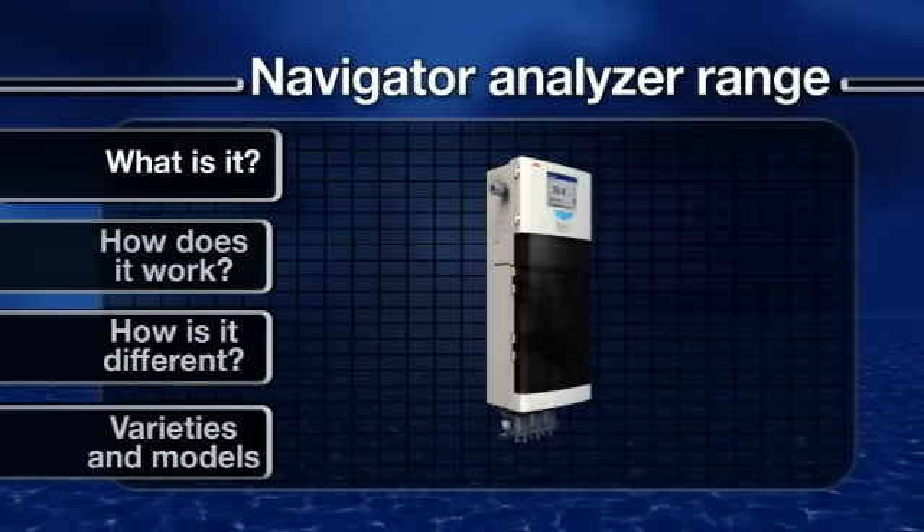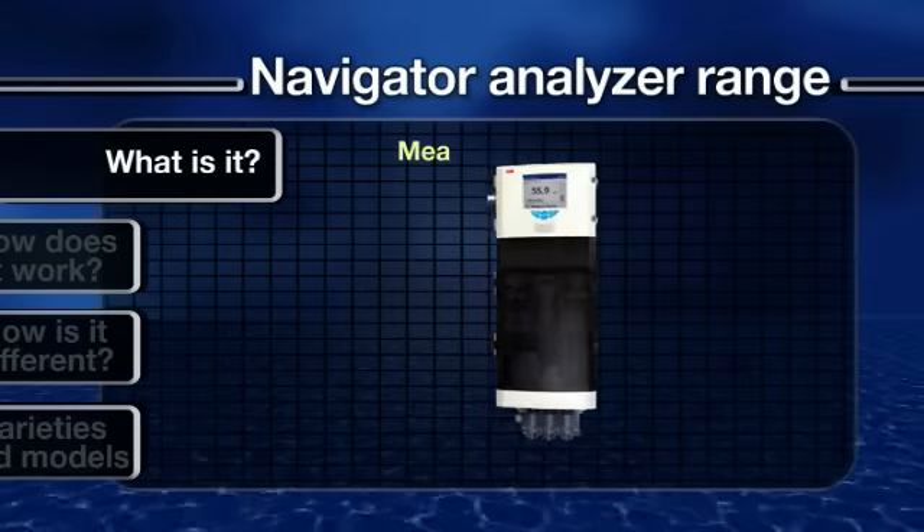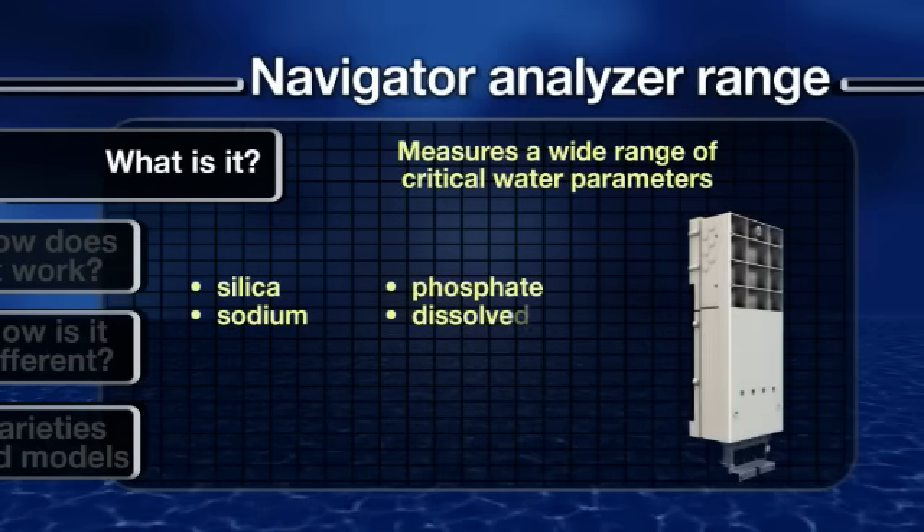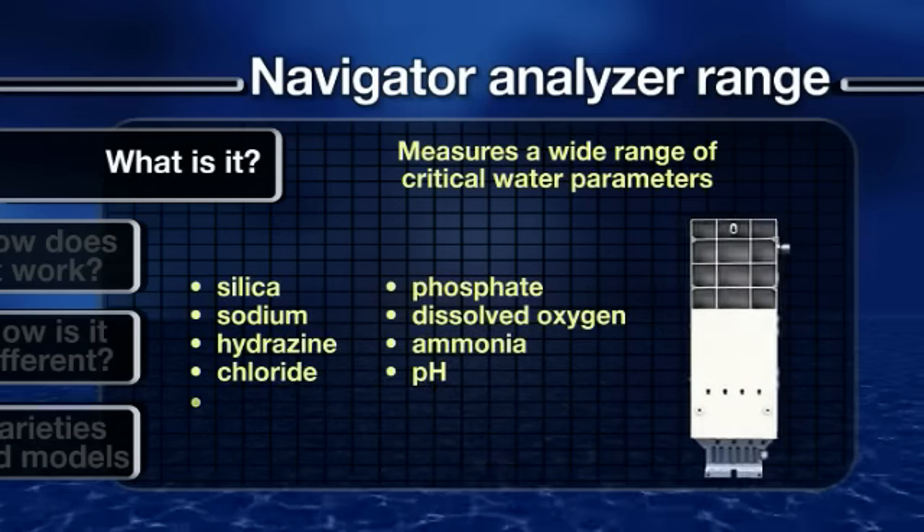The Navigator range of analyzers and monitors can be used throughout the power plant to measure a wide range of critical water parameters.